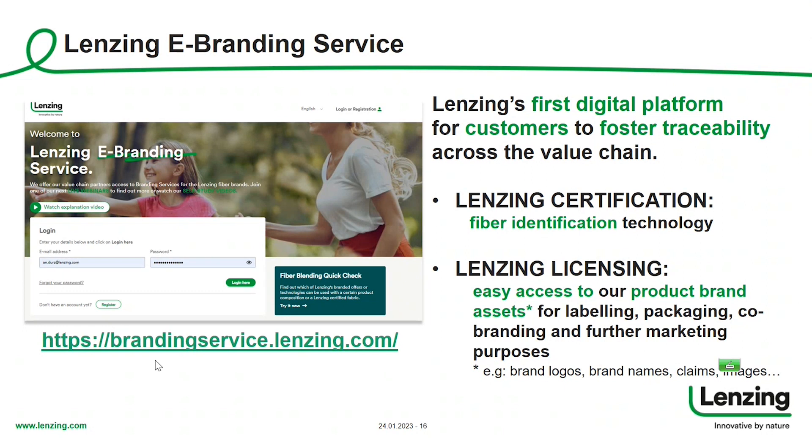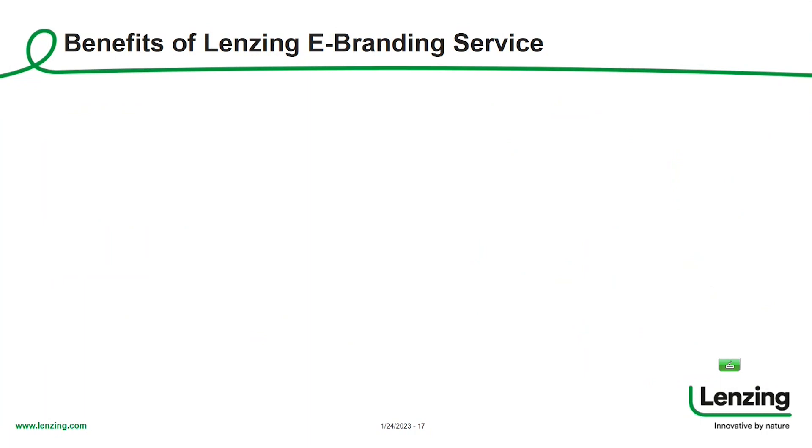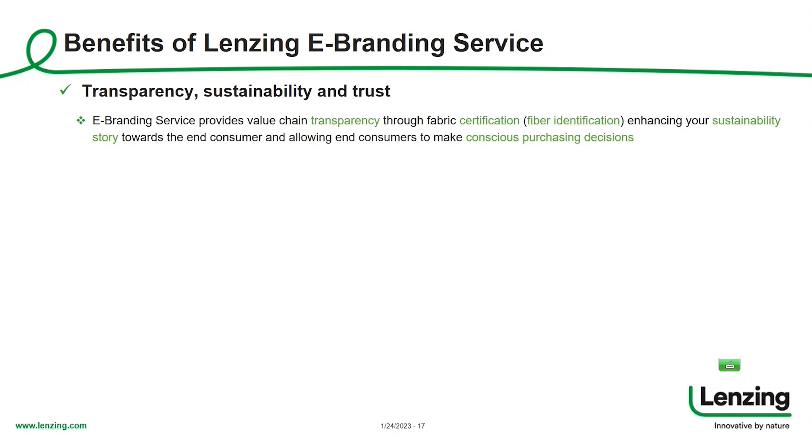This is what the portal looks like, and here you also see the link to the landing page. What are the benefits of Lansing eBranding service? First of all, it's about transparency, sustainability, and trust. eBranding service provides value chain transparency through fabric certification and product certification, where we identify Lansing fibers inside products. This allows you to enhance your sustainability story towards the end consumer, ultimately allowing end consumers to make conscious purchasing decisions.